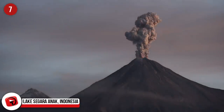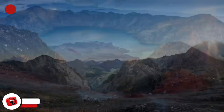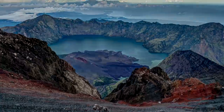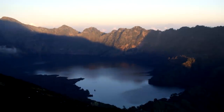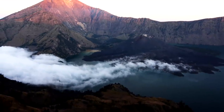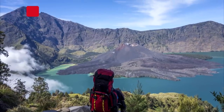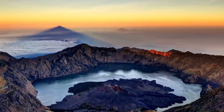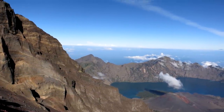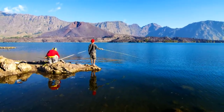Lake Segara Anak, Indonesia. The Samalas eruption of 1257 CE is regarded as one of the largest volcanic eruptions in recorded history. It happened on Lombok Island, and it resulted in this caldera located about 6,575 feet or 2,004 meters above sea level. Along with its unusual crescent shape, the lake contains very warm water — temperatures of 72 degrees Fahrenheit or 22 degrees Celsius, which aren't typically found at such high elevations. Researchers say the anomaly is caused by hot magma running underneath the lake. Segara Anak translates as Child of the Sea, referring to its resemblance to blue sea waters.